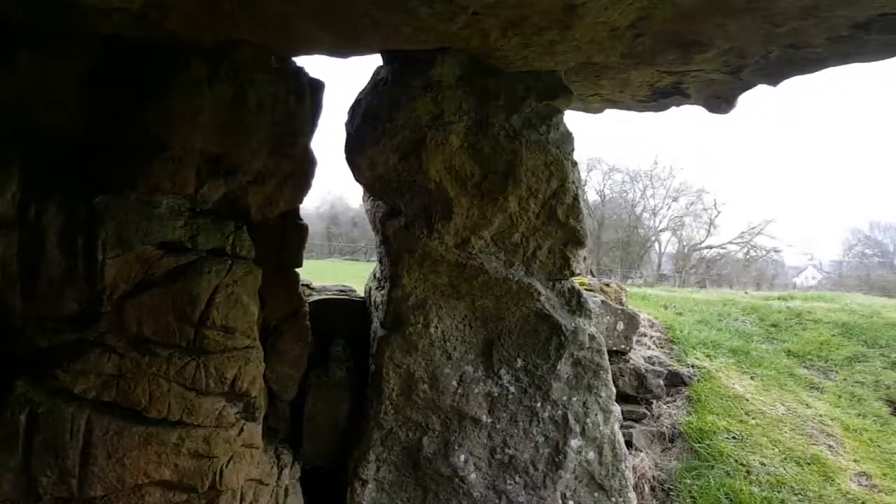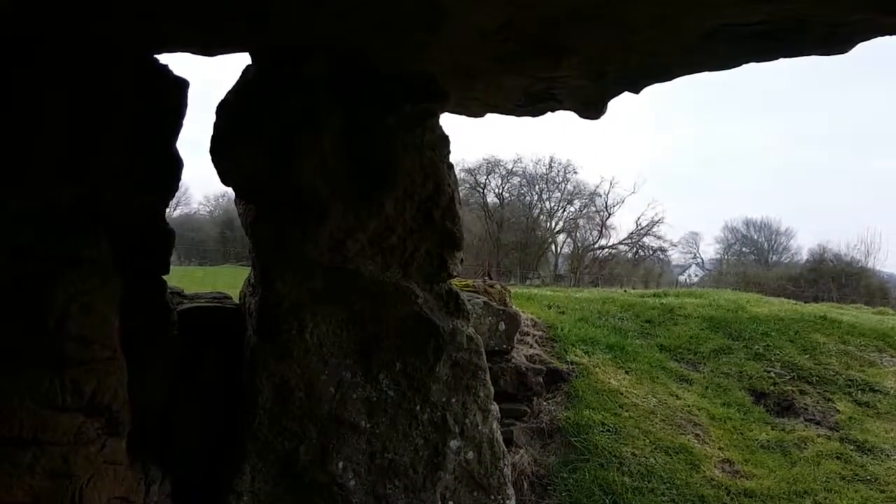The tomb itself is over a thousand years older than Stonehenge or the Great Pyramids of Giza.